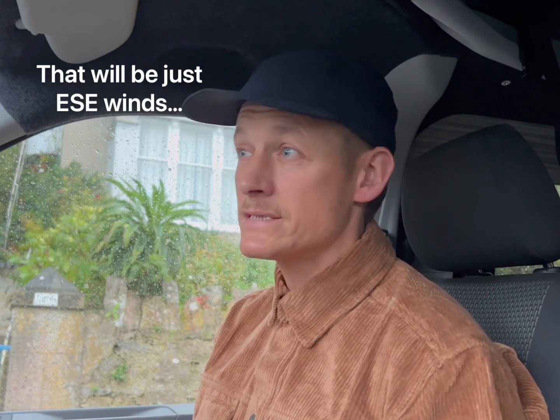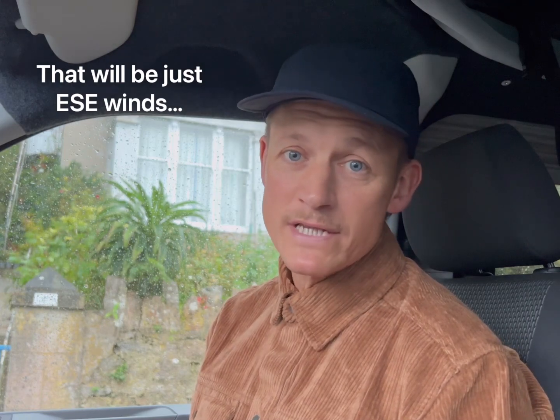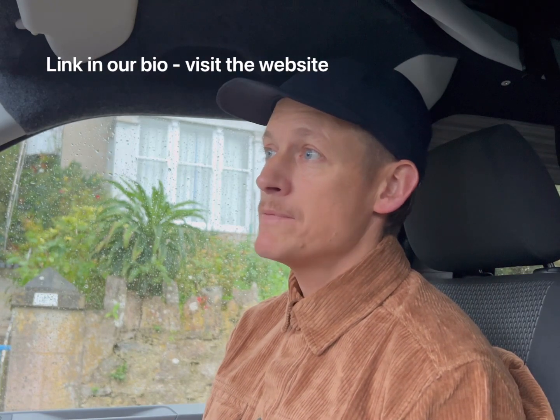How you doing? Josh here from Southwest Optics. It's east-southwesterly winds, 40 miles an hour gusts, torrential rain. I should really be in the optics mecca, which is the Southwest Optics showroom, keeping dry.